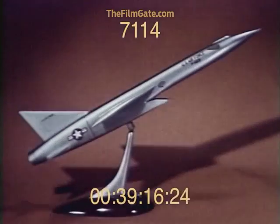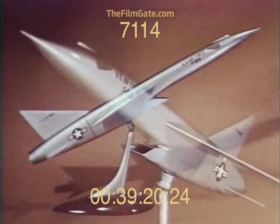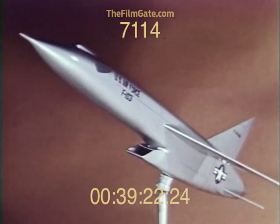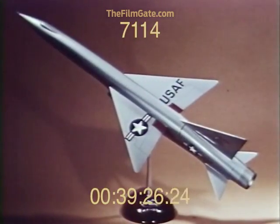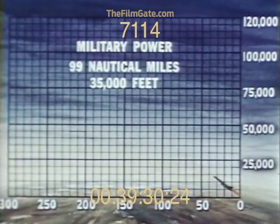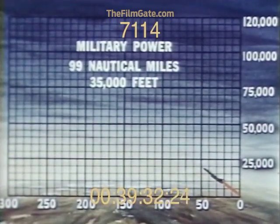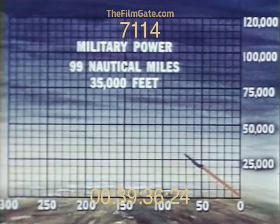The all-weather weapon system designed by Republic Aviation Corporation to perform the air defense mission is designated the F-103. With this weapon, together with surface radar, the Air Force will have intercept capability against weapons faster than Mach 2 approaching at over 60,000 feet.